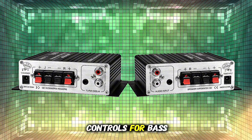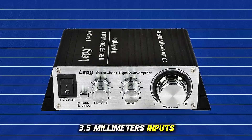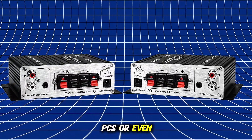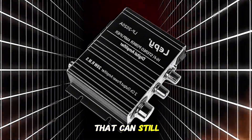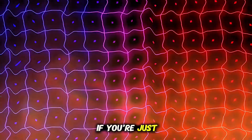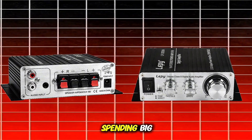You get tone controls for bass and treble, as well as standard RCA and 3.5mm inputs, making it easy to hook up to phones, PCs, or even older media players. For under $30, it's a great entry-level option that can still dramatically improve your sound experience compared to built-in speaker outputs. If you're just starting your audio journey, this is a solid way to step in without spending big.